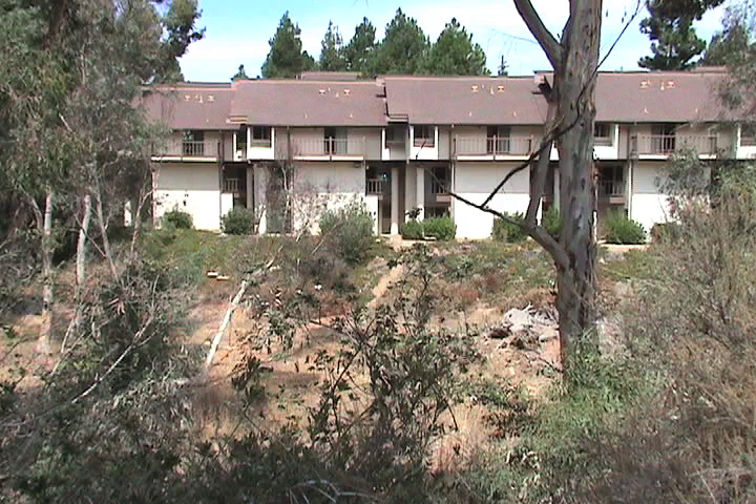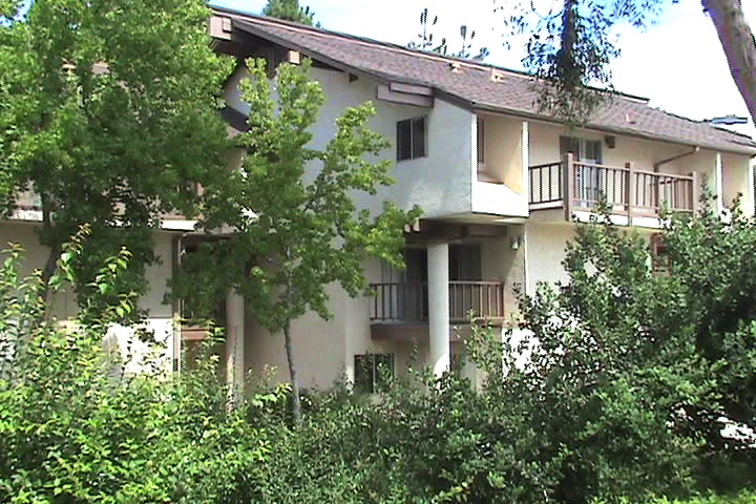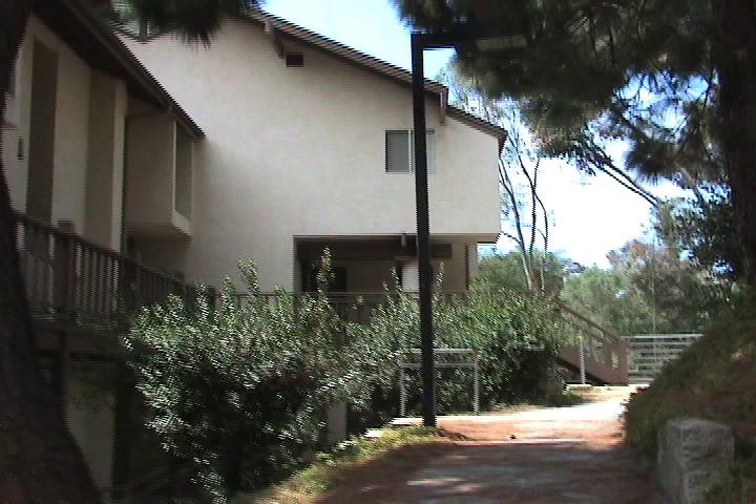The six college apartments, also known as the Pepper Canyon Apartments, are located on the six college premises across the canyon from the residence halls. Usually, people who live in the six college apartments are second years, while there are some first years who do live there also.